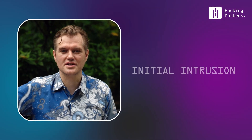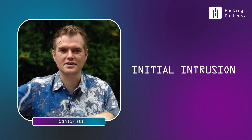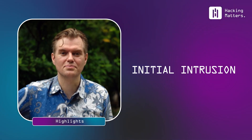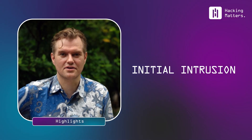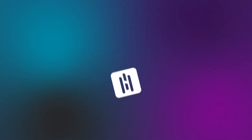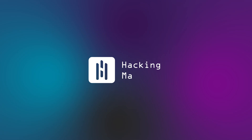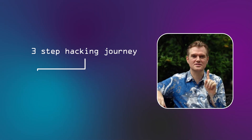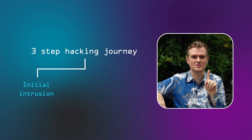Hi, this is Karsten from Hacking Matters, where each week we look at the best practices in cybersecurity. Today we start on a hacking journey — a three-step hacking journey. The first step: going into an organization, what we call initial intrusion. That's what we're going to focus on today.